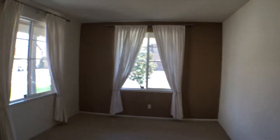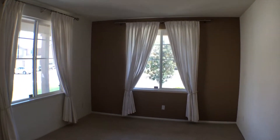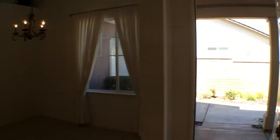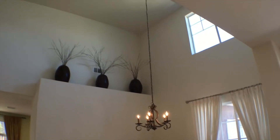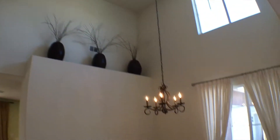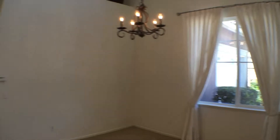So first to our left from the entryway, we have one of the rooms here. And just to the side we have wonderful high ceilings, plenty of natural light, and a nice open space.